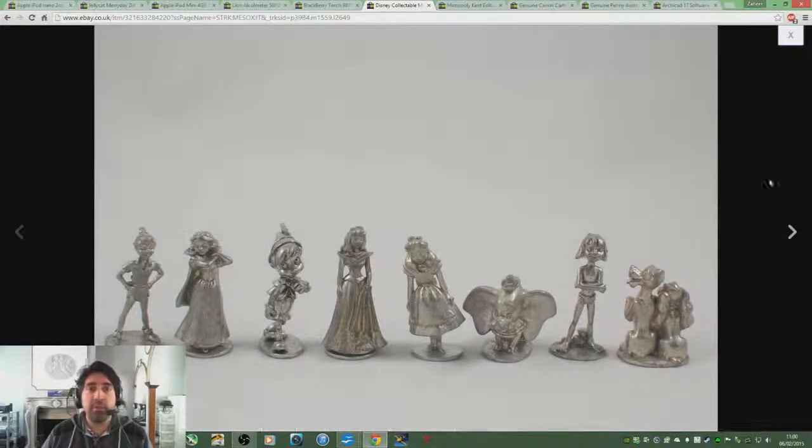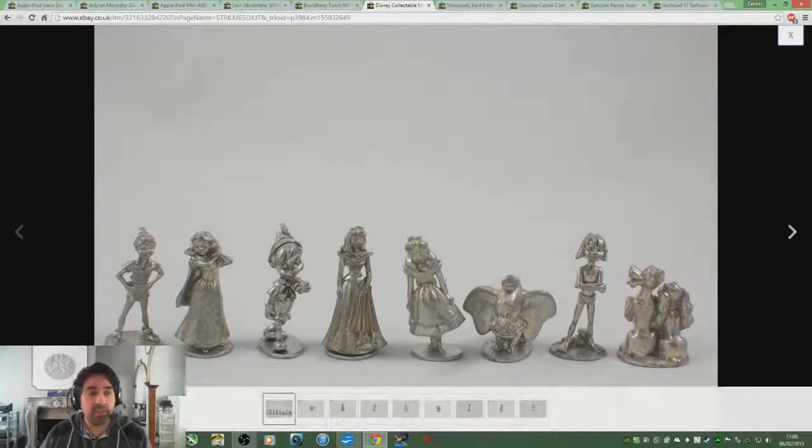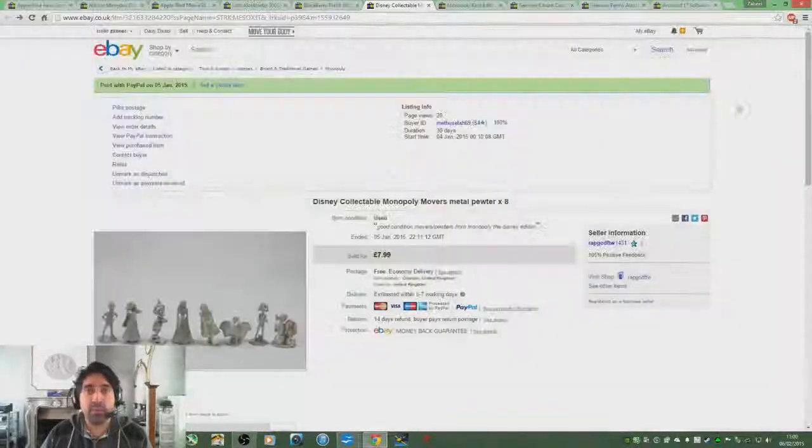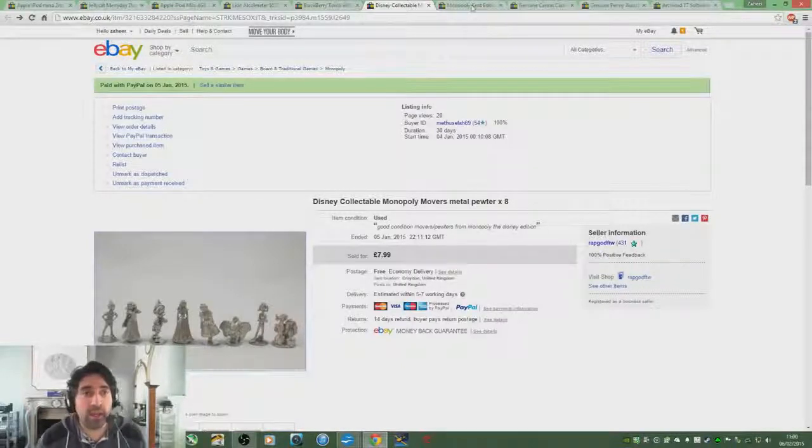Here's something you guys should keep an eye out for — and again I could attribute this to Nick Hills. People will buy board game spares. I bought a Monopoly Disney Edition that was missing cards, the board was a bit worn, the box was worn. I wouldn't have gotten a great deal selling it as a whole after postage because it weighed a fair bit. So instead I sold the Pewter pieces for £8 — a very easy sale. That's a fantastic thing to keep an eye out for.